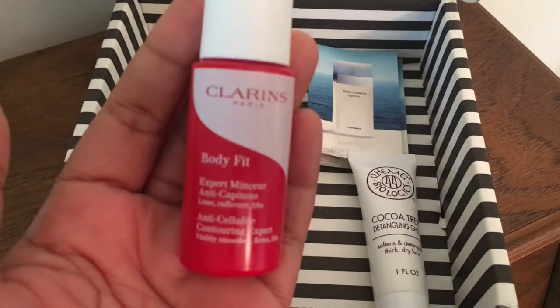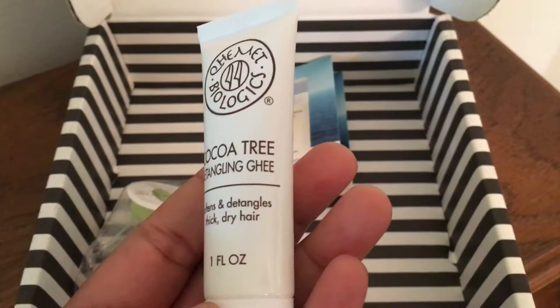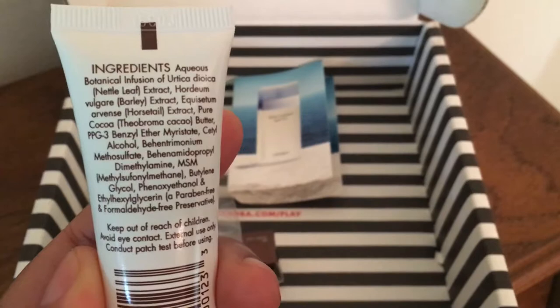And then we have this Kemet — it's Q-H-E-M-E-T — Cocoa Tree Detangling. It softens and detangles thick, dry hair. This is one fluid ounce. Never heard of this company, but we will see how that works. Those are the ingredients.